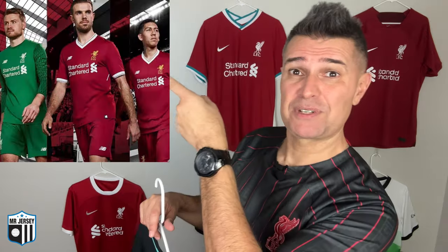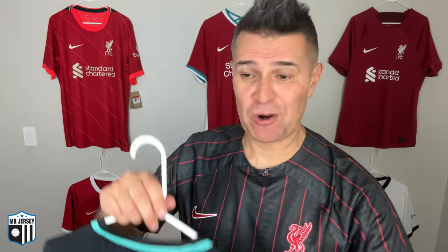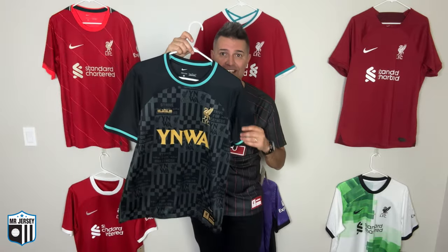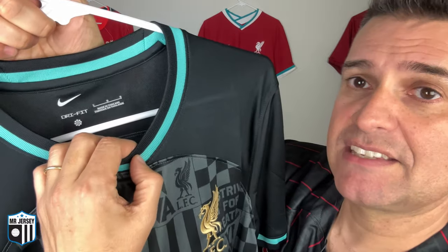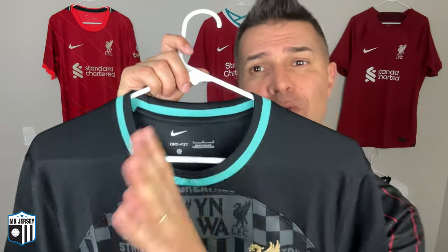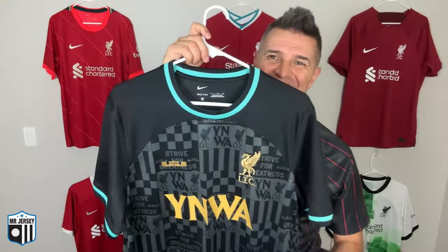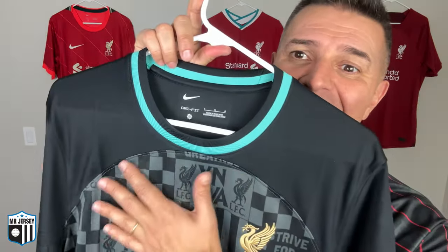Another shirt I'd love to get but can't find at a good price is the 2017-18 New Balance Liverpool home shirt. If you know where I can find it in size large, great condition, let me know in the comments. Now for the details: it's a crew neck collar, rounded, and you can see the black, the teal, and the gold. The colors are black, washed teal, and truly gold — black and gold with a little bit of teal.